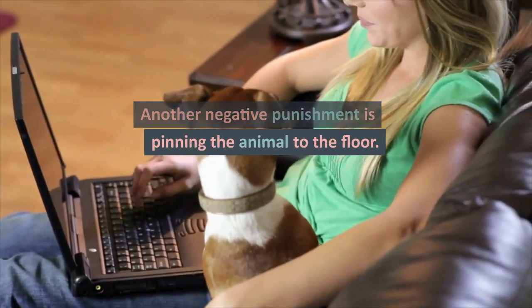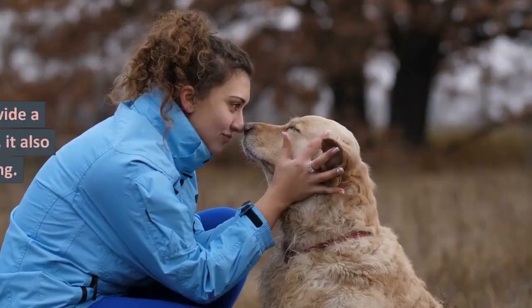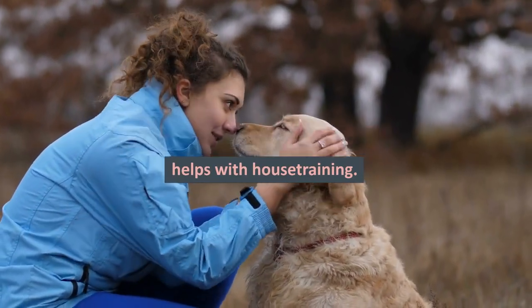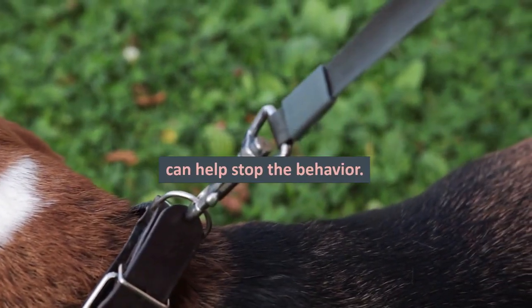Another negative punishment is pinning the animal to the floor. A crate is also a good tool for instilling positive dog behaviors. Not only does a crate provide a safe place to leave the dog, it also helps with house training. If a dog pulls on a leash, a collar or a prong collar can help stop the behavior.